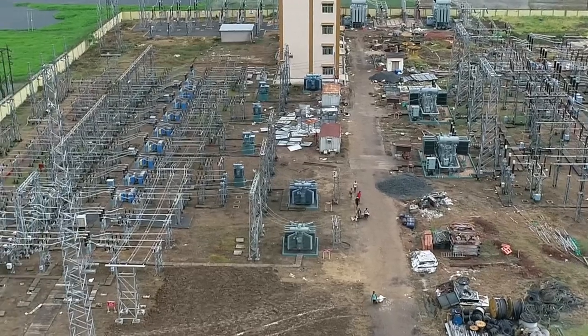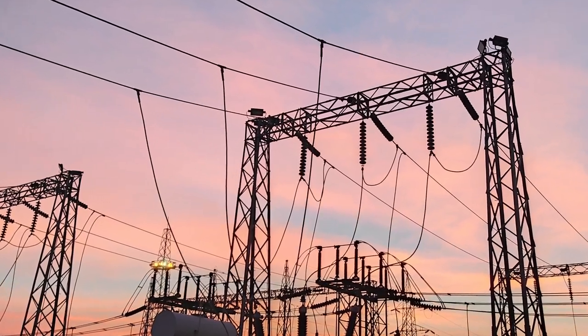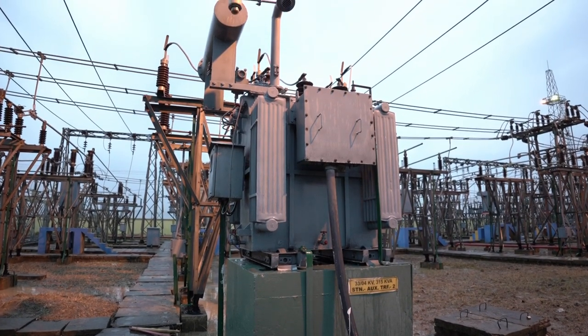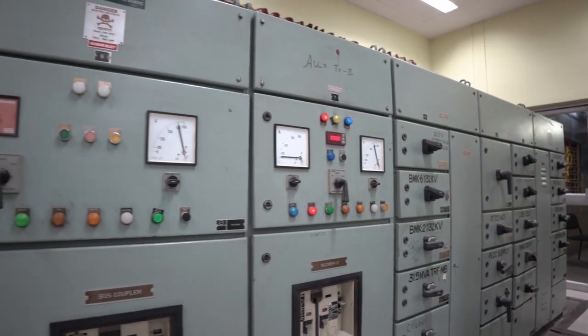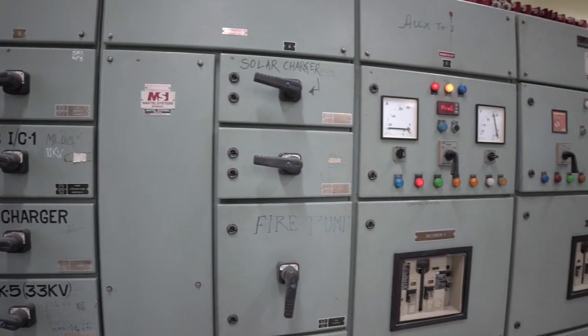This substation is well equipped with two numbers of 315kVA 33/0.415kV station service transformers to cater to the auxiliary loads of the substation via different outgoing feeders of the AC distribution board.